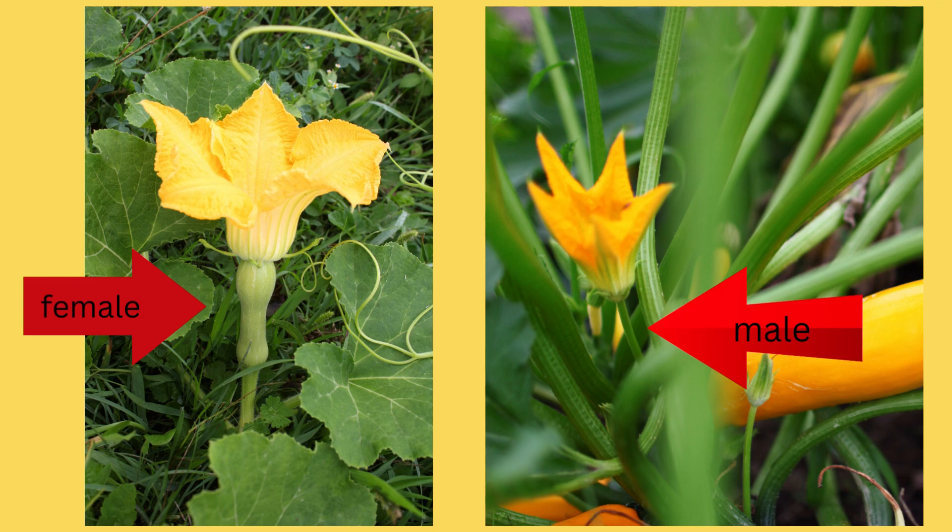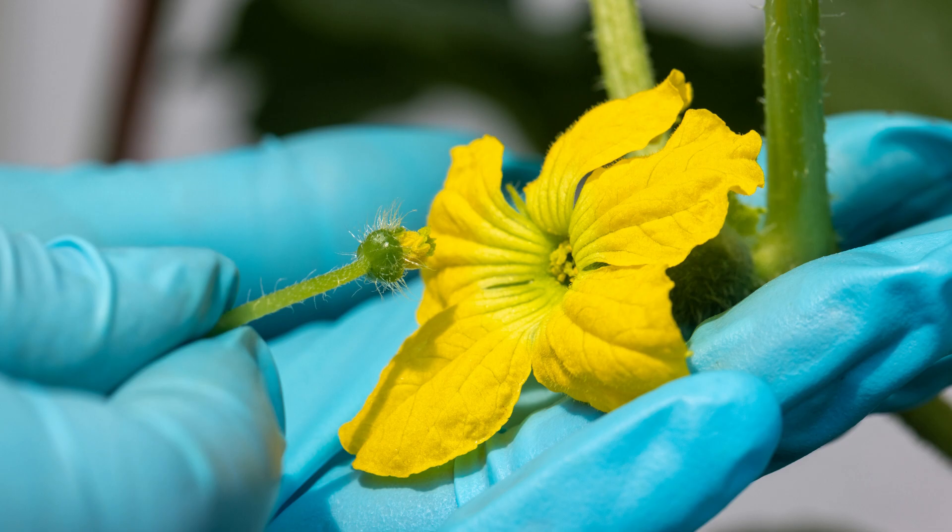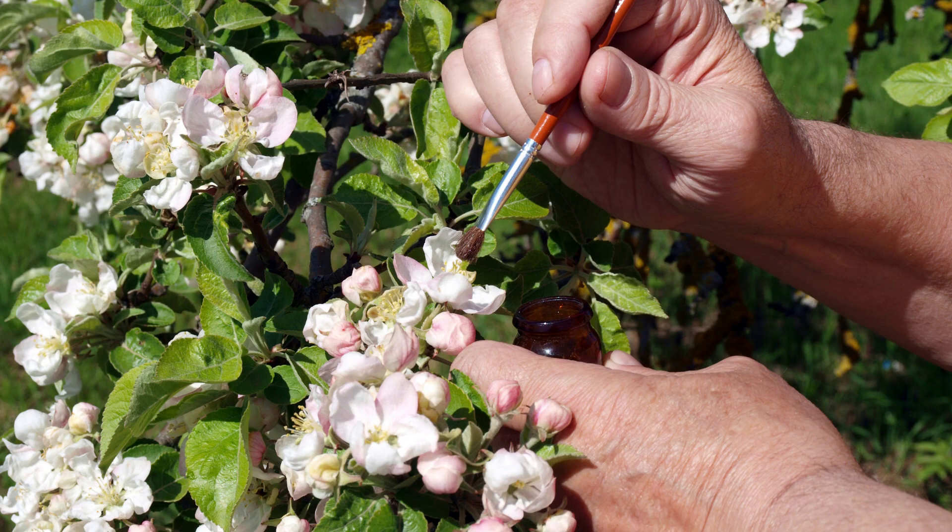Cucumbers, squashes, and melons have male and female flowers, and they are quite easy to tell apart. The male on the right has a long slender stem. The female has a bulge behind the stem, like the picture on the left. You can hand-pollinate one of two ways: you can remove the male flower, pull off the petals, and then brush the anthers up against the female flower. After you pollinate the flower, place the blossom bag back on and continue to keep bees away. Once the fruit starts to grow, you can remove the bag. Mark the fruit so you remember which one you want for seed saving. You can also do this with a paintbrush — just transfer the pollen back and forth.